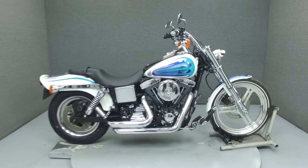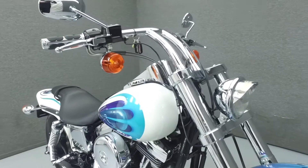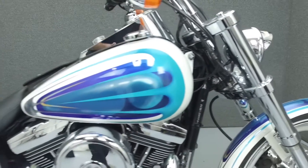Hey everyone, this is Keegan from National Power Sports. Today we're going to take a look at this 1997 Harley-Davidson Dyna Wide Glide with 37,345 miles.